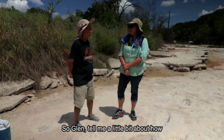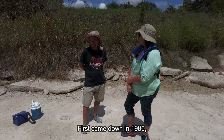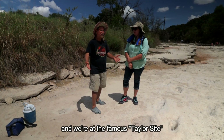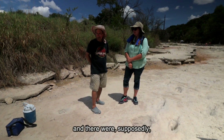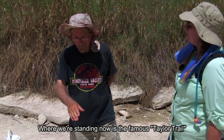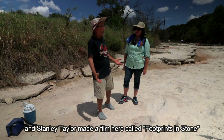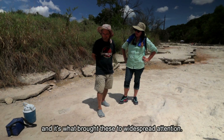Tell me a little bit about how long you've been researching and mapping the tracks here in Glen Rose. I first came down in 1980 to investigate these alleged human footprints. We're at the famous Taylor site, which is like the mecca of the man track claims — there were supposedly four human trackways here. Where we're standing now is the famous Taylor Trail, and Stanley Taylor made a film here called Footprints in Stone, which is what brought these to widespread attention.